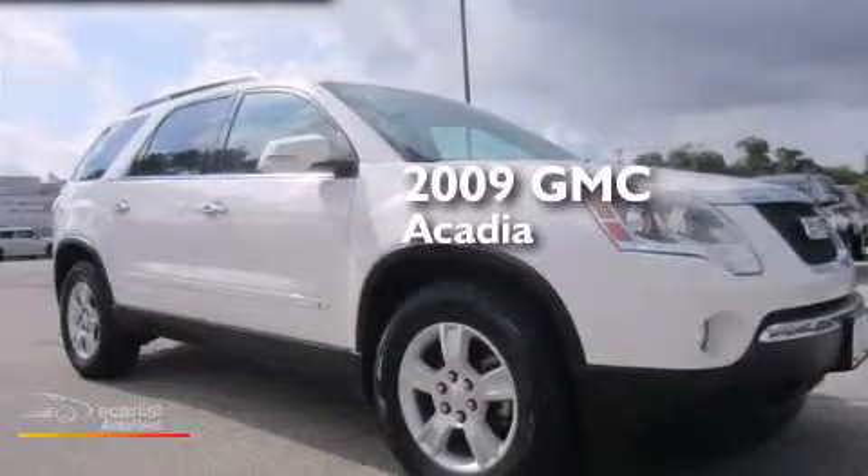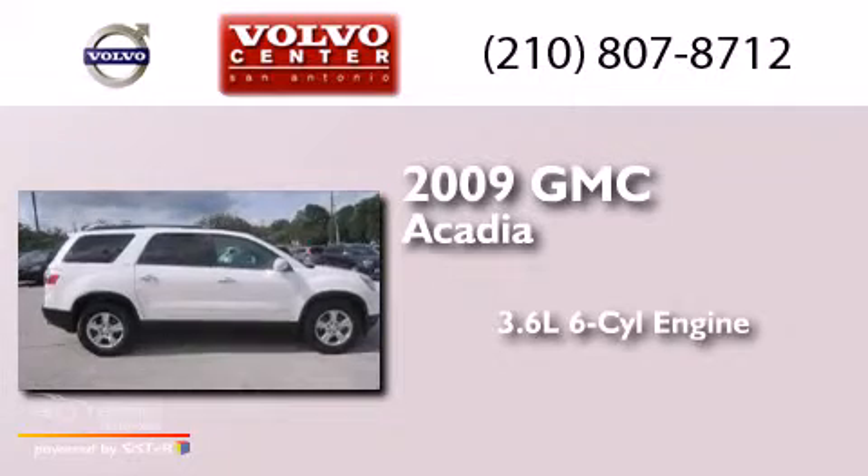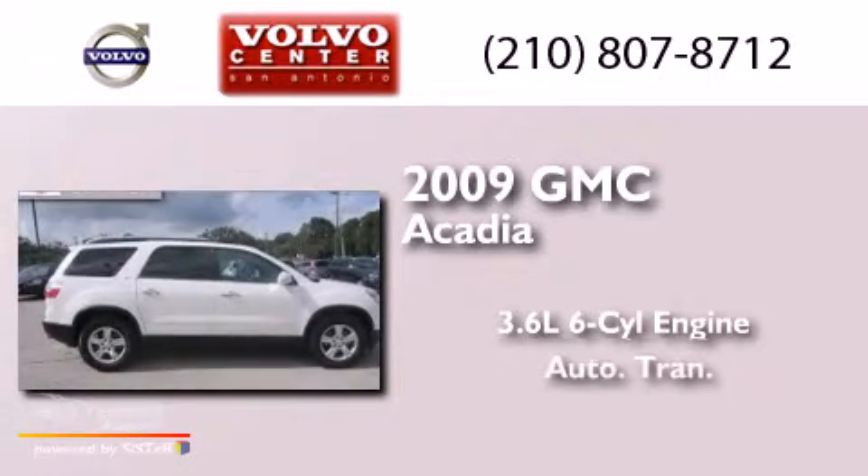This is a 2009 GMC Acadia. It features a 3.6-liter six-cylinder engine and an automatic transmission.